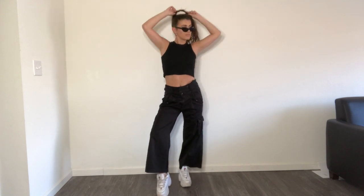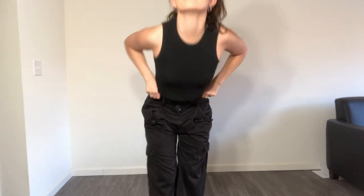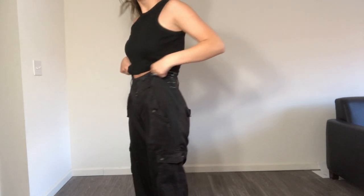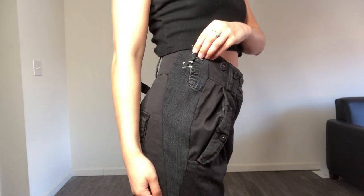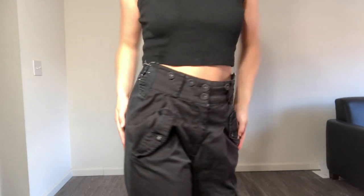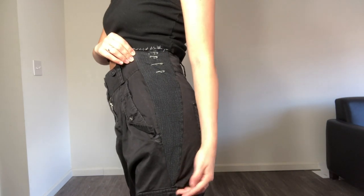This next outfit is entirely from Depop, and a tip for finding great basics is to be specific in your search and then filter the selections based on your size. For those of you who watched my first video, these are the pants I mentioned that were originally too small for me. If you guys want to see a tutorial on different ways to make your clothes fit better, let me know in the comments below.